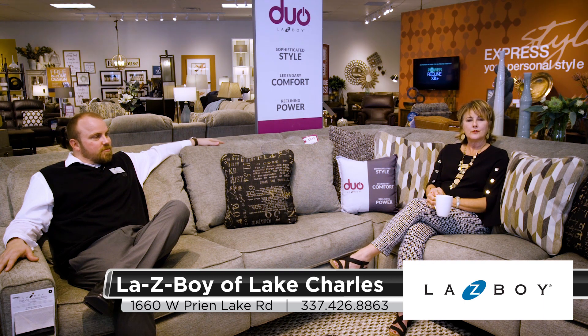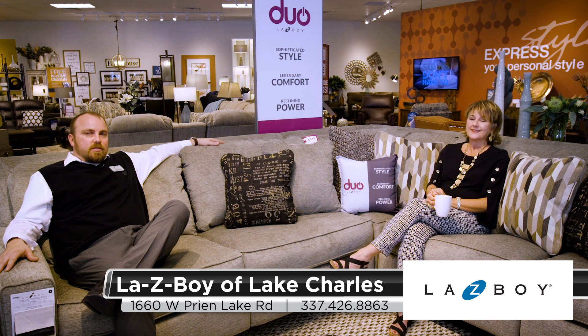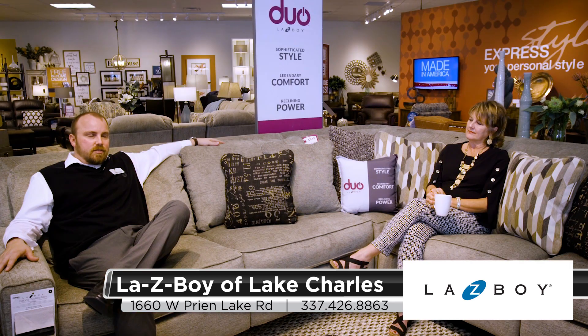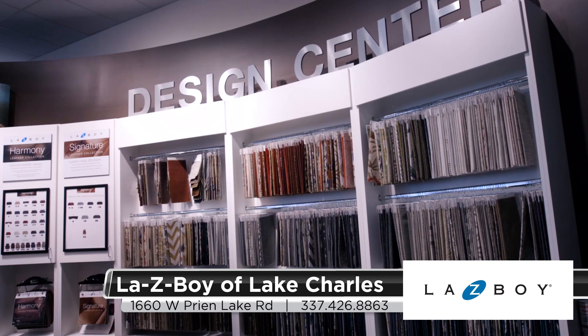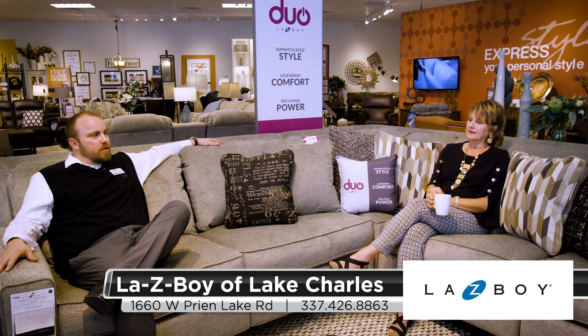La-Z-Boy has been a household name for a hundred years and they have recliners for sure, but tell Southwest Louisiana what all you have. Well, we've got recliners in every shape and fashion — from big to small, from modern to traditional. We've got recliners with lots of different power feature options, from cordless remotes to memory settings to massage and heat, and even your traditional pushback recliners, and chairs that don't look like recliners. If you find one and you don't like the fabric, that can be changed out. They have over 800 fabrics, several hundreds of leathers, wood finish options, cushion quality upgrades, and swivels on our rocker recliners. Really the list goes on and on, so if you need a chair, we're definitely the place to consider.